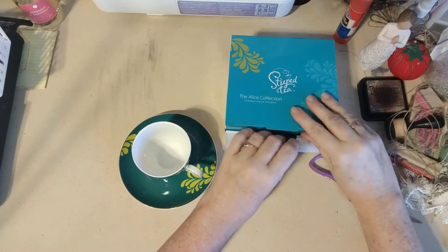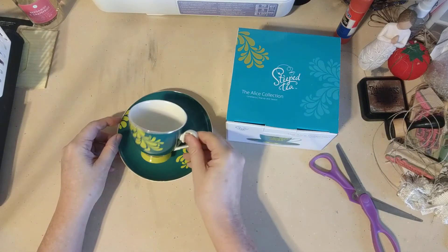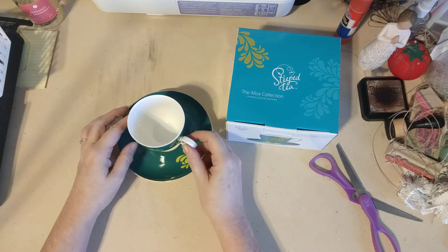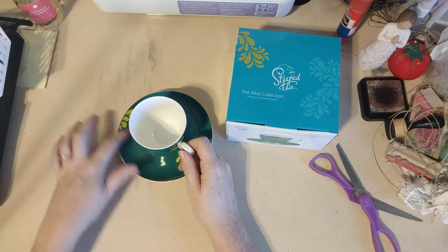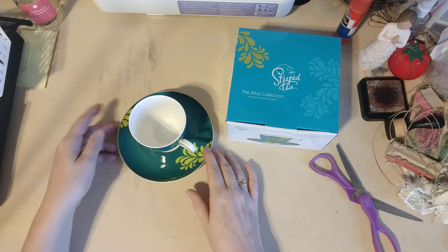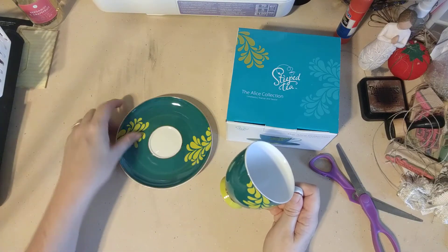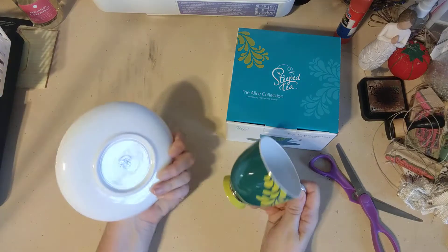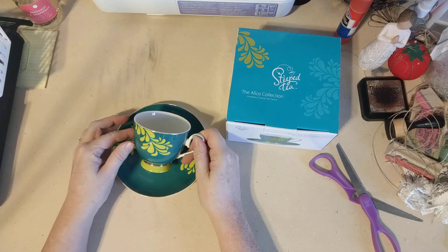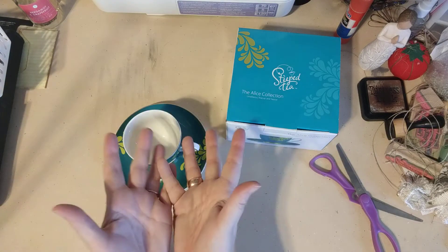I'll put a link below so you can get a hold of the Sipology consultant I bought this from, in case you want to schedule a party with her. That is probably the prettiest teacup that I own — it's beautiful. The saucer is big enough to put cookies on; it's more like a dessert plate than a saucer as far as size goes. Very nice, very pretty, lovely — honestly the prettiest teacup I have, and I have quite a few. All right, I love you all — talk to you later, bye bye!